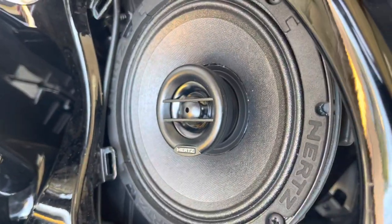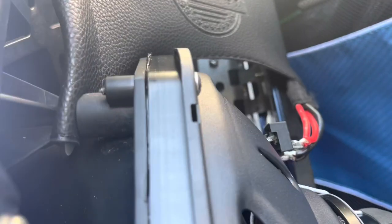Now the speaker's sitting nice and flush. We have tweeters in the front. We have three-way, six-and-a-half in the back. Spacer added so the six-and-a-half doesn't hit the adapter. And all the wiring — Tessa tape, hidden, neat.